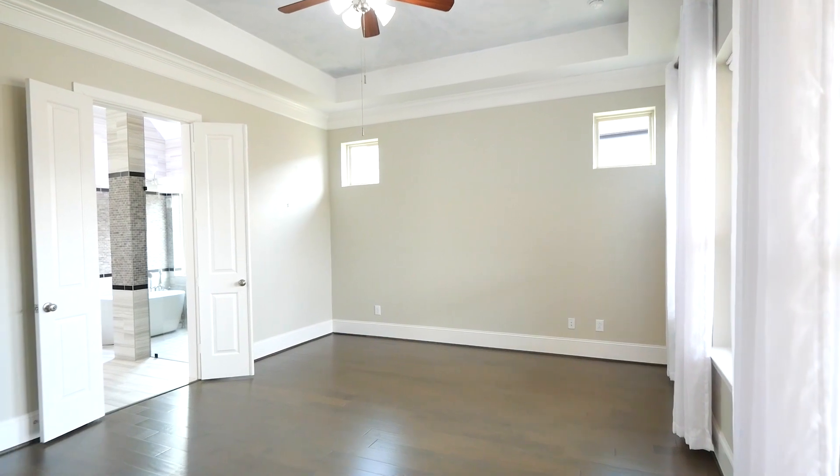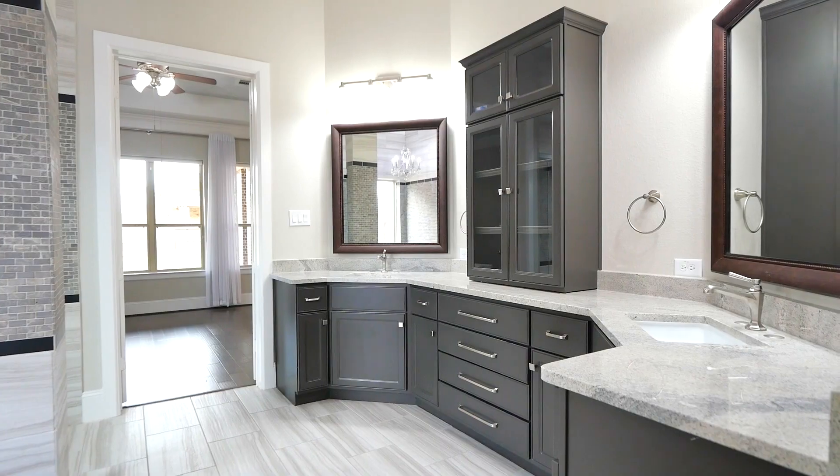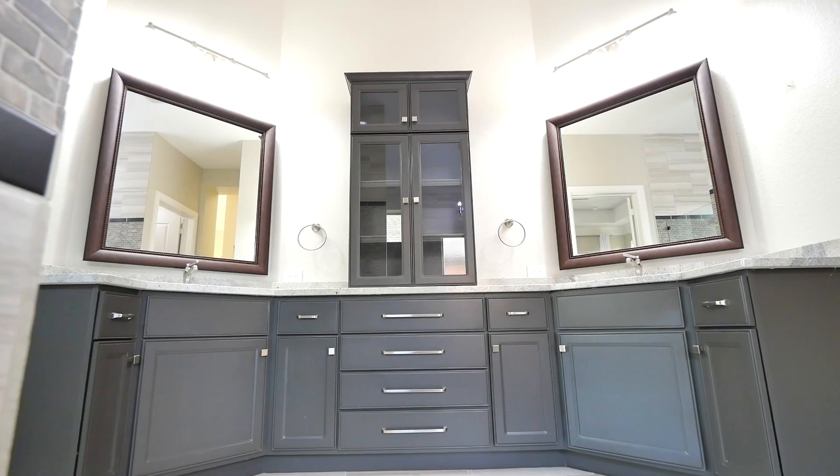The primary suite was designed with wood flooring, tray ceilings, and a designer bathroom with dual sink vanity, frameless glass super shower, modern tile backsplash and flooring, large soaking tub, and a walk-in closet.